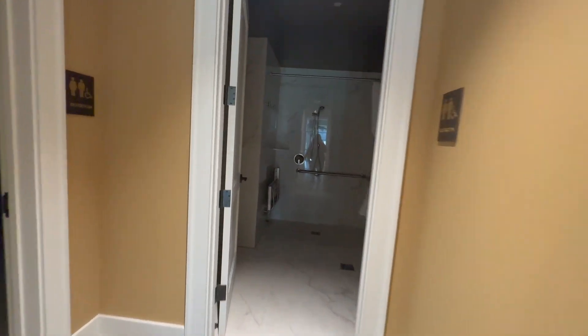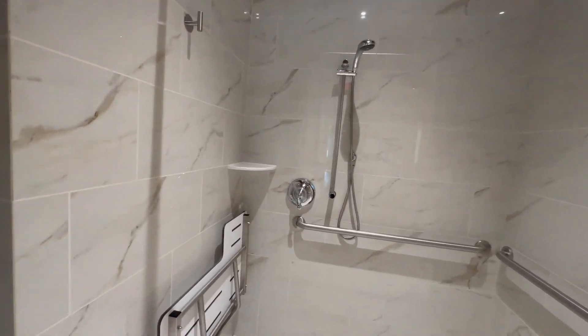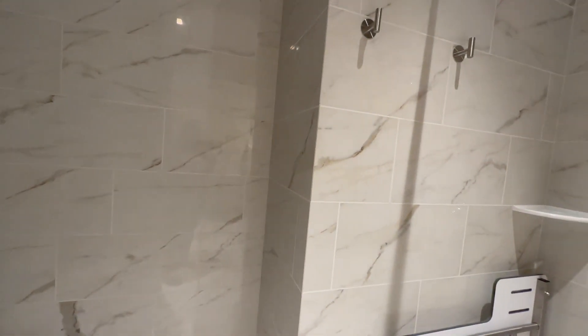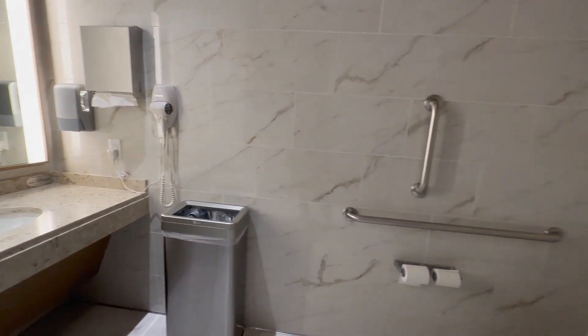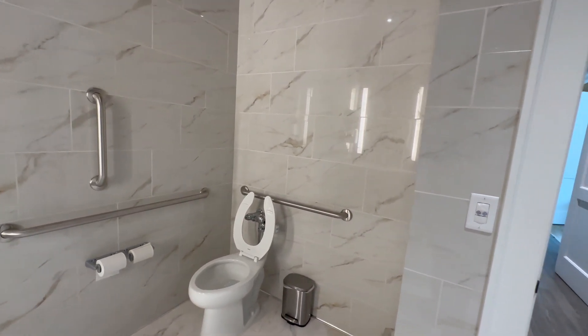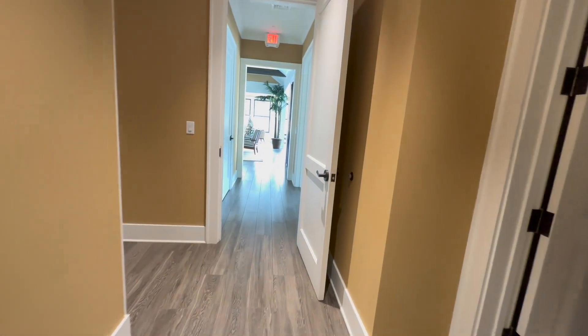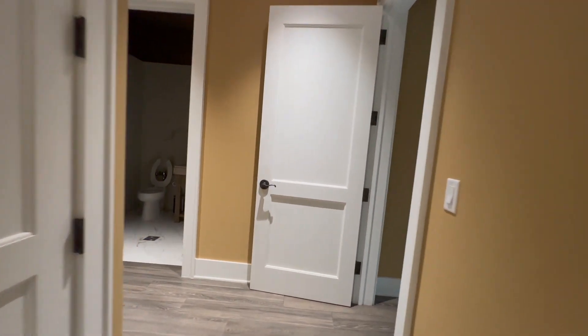I want to show you one of these restrooms because these are truly luxurious. Motion-activated lights, a nice spacious clean shower, and then the vanity area over there in addition to the toilet area. Just look at the walls — all the tile on the wall, it's very beautiful and very luxurious. This is the Water's Edge clubhouse, just one of the clubhouses in here, with several bathrooms throughout.